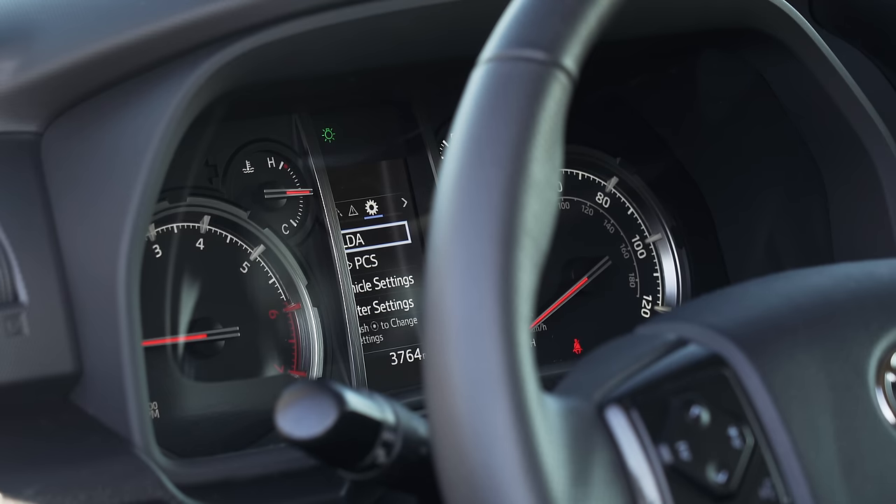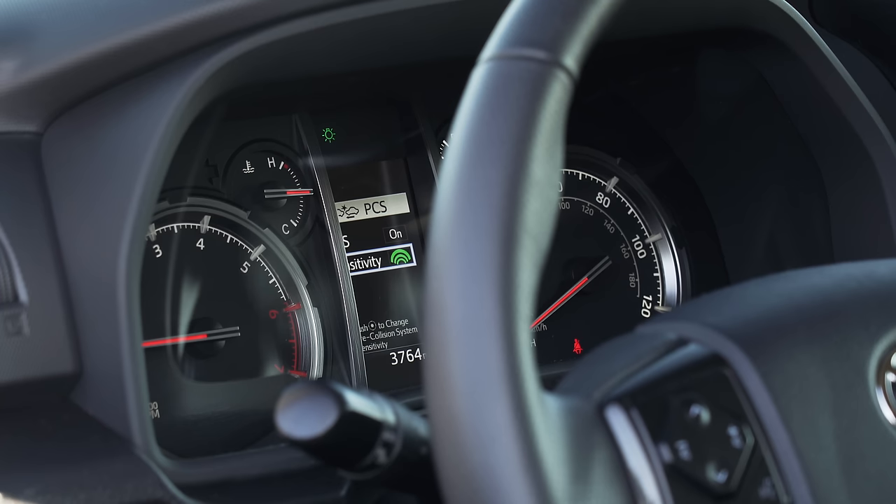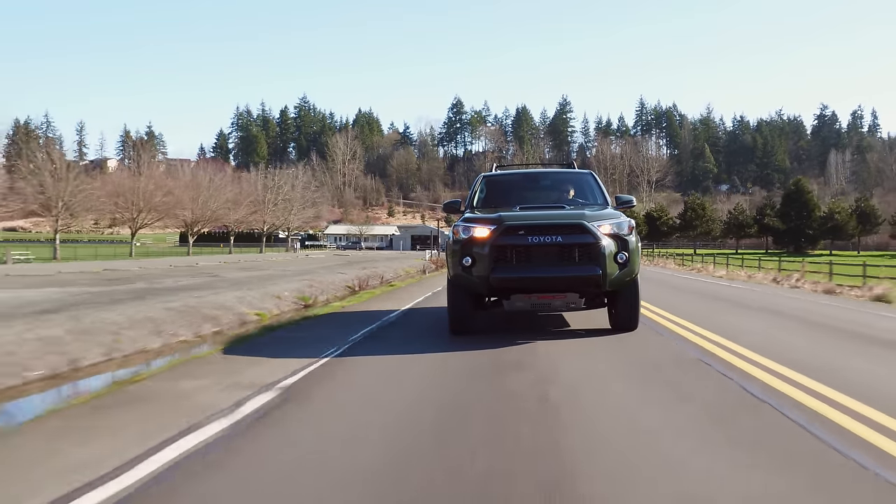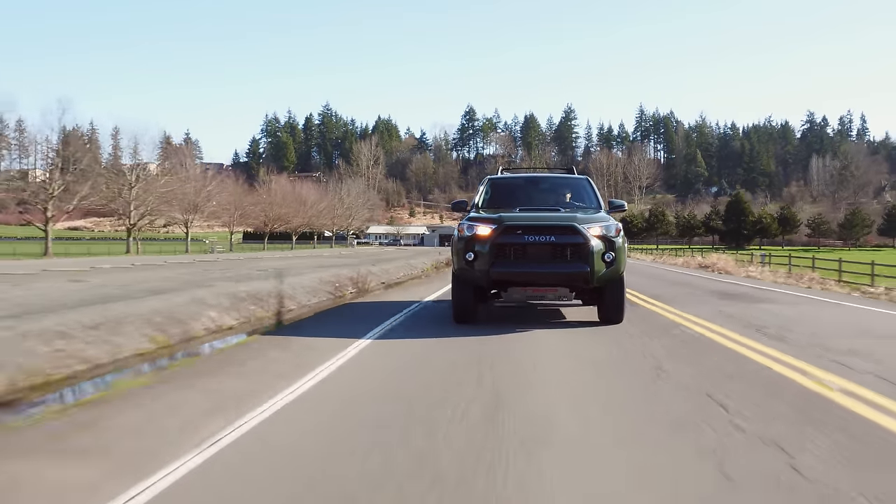The 4Runner has also received a number of safety upgrades for 2020 thanks to Toyota Safety Sense P, which adds collision mitigation with pedestrian detection, lane departure alert, and adaptive cruise control, which we will test out shortly.